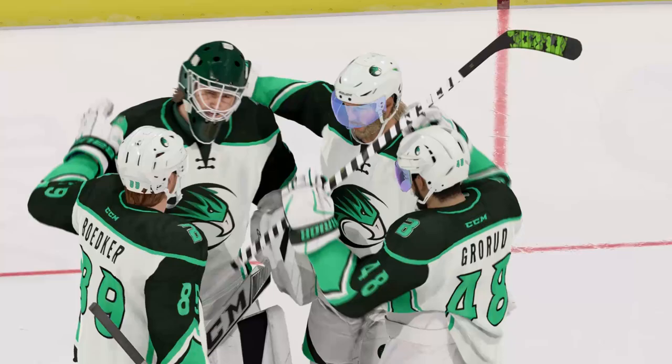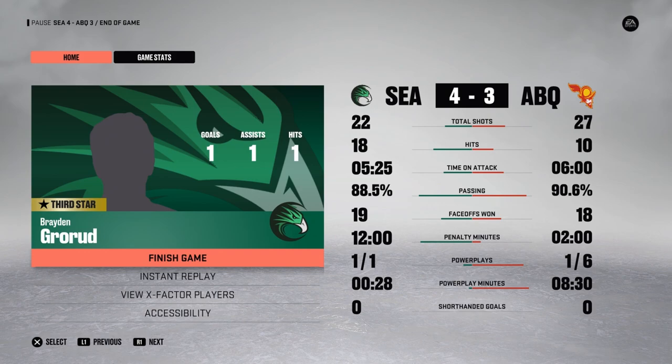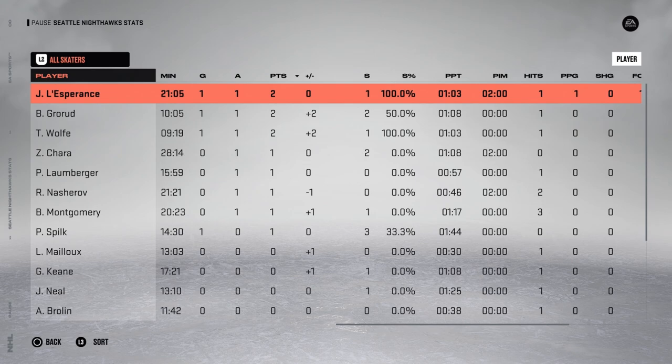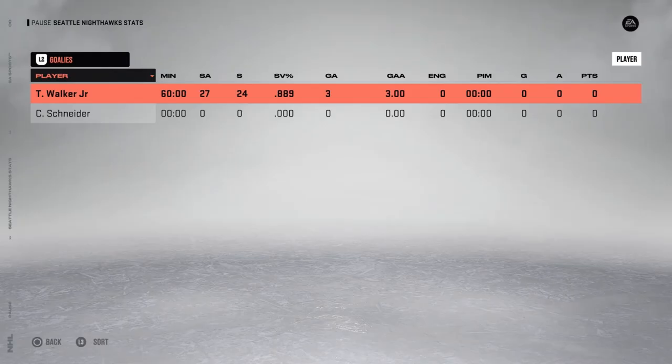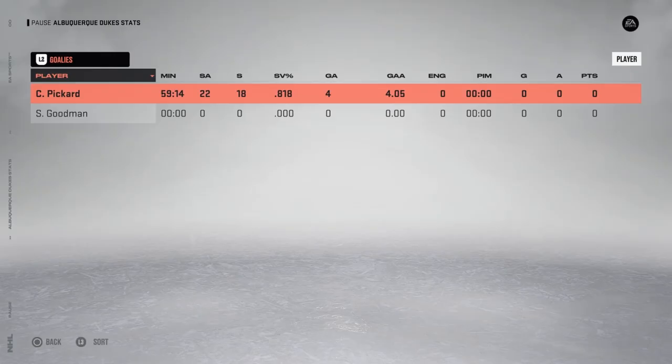Seattle — dare I say they survived? I felt like they had the game pretty handedly. They just kind of let the foot off the gas pedal late in the third period. Albuquerque outshot them but did not outhit them, face-offs were pretty even, and Seattle had 12 minutes in the penalty box yet still beat them pretty handedly — winning 4-1 deep into the third. All in all, Seattle pretty much dominated that game against Albuquerque.